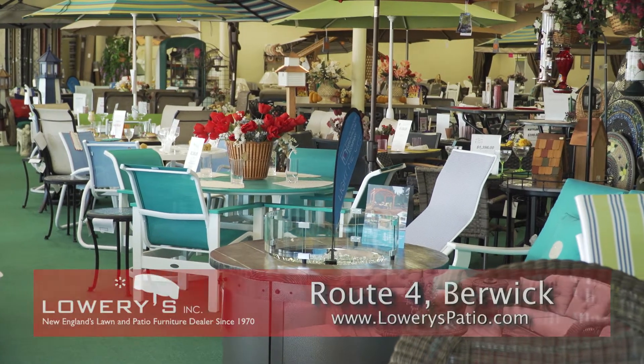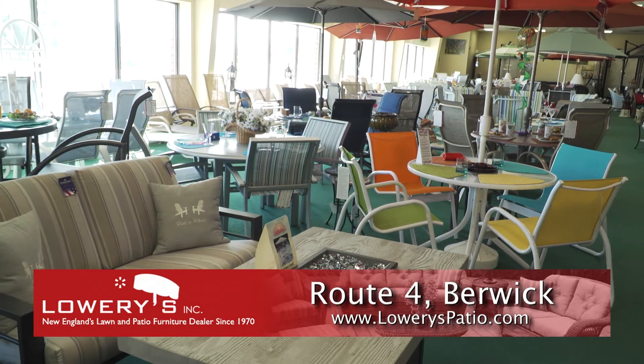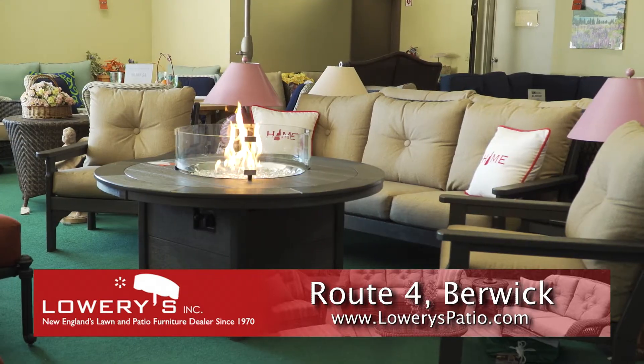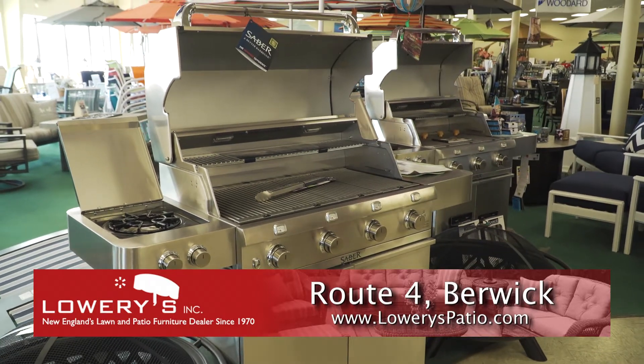You'll be amazed as you walk through the doors at Lowry's Lawn and Patio in Berwick. The showroom is filled with top-quality patio sets — wicker, aluminum, teakwood, recycled plastics, and more. Patio furniture, sectionals, colorful umbrellas and cushions, quality gas grills and fire pits, and more.